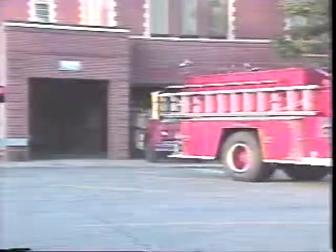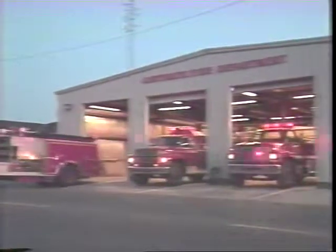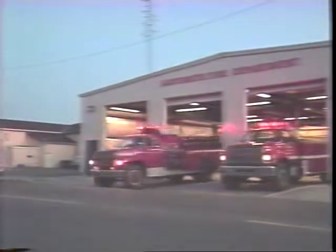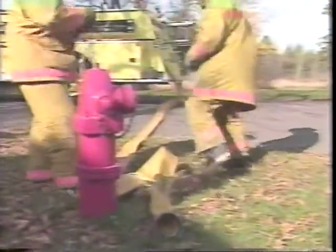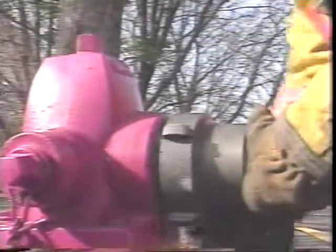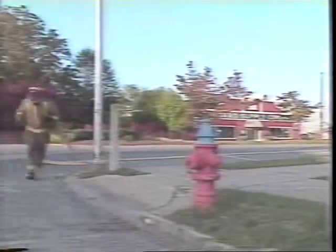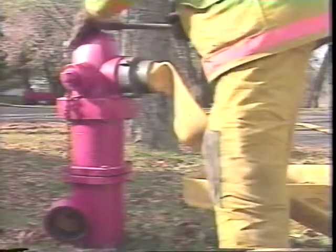In cities and towns all across the United States, fire departments have had years of experience using water effectively for fighting structural fires. Networks of fire hydrants and water mains provide quick access to a plentiful supply of municipal water. But what happens if you remove the hydrants and water mains? Spread the homes and businesses far apart, add country roads and terrain, dot the land with other types of structures, and plant trees and shrubs around the homes.